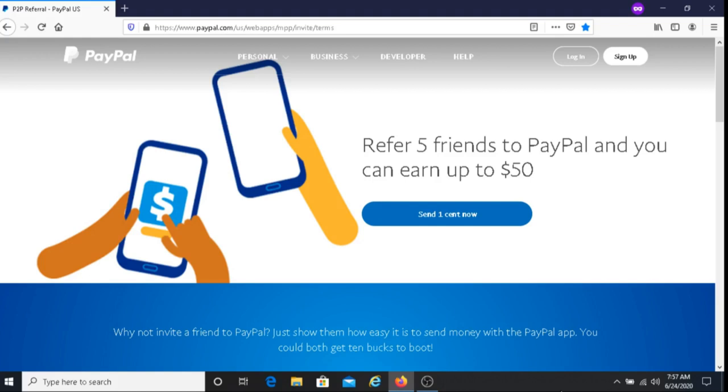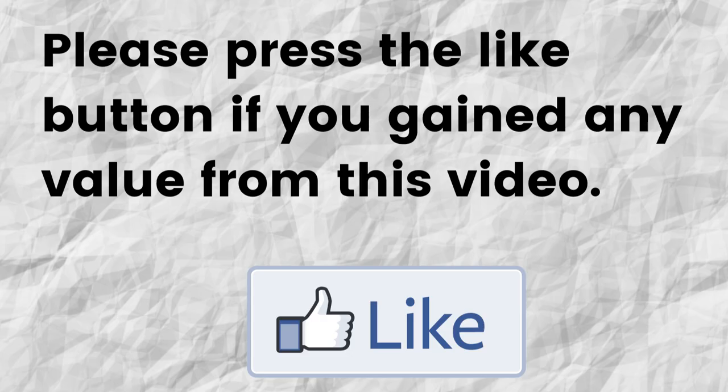Hopefully I was able to give you some valuable information about the PayPal referral program. If that was the case, can you please do me a big favor and press that like button? By doing this you're really helping me out and you're going to help this video to grow.